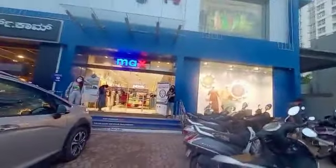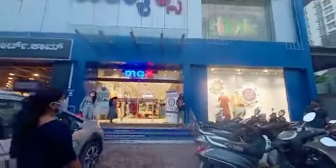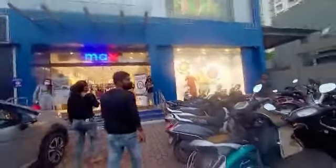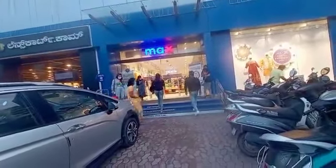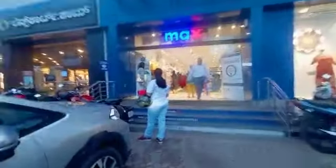Here at the entrance we have mannequins on display. We have two-wheeler parking and four-wheeler parking. There are two floors in this shopping mall.